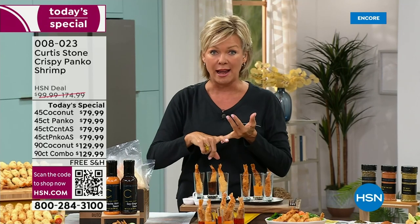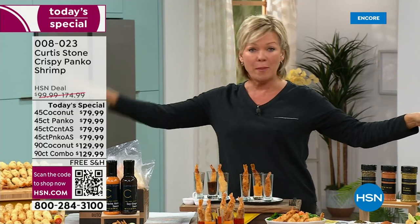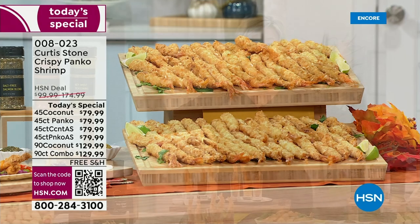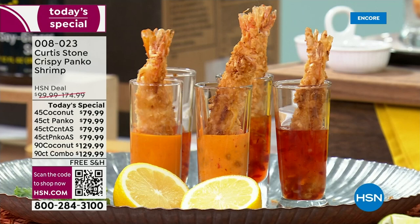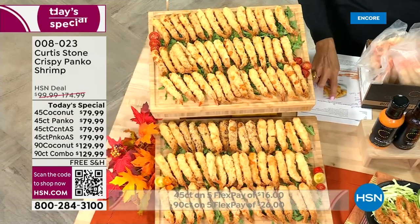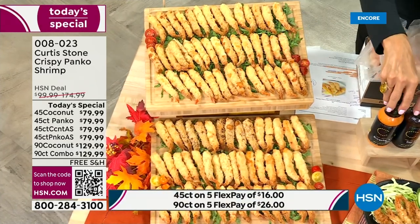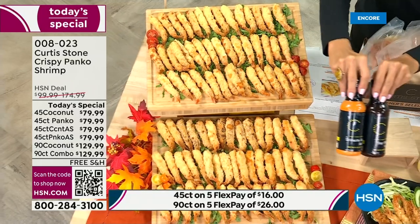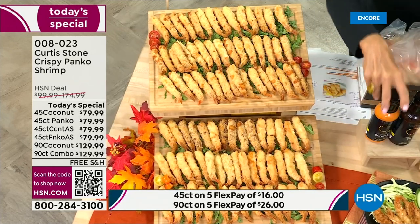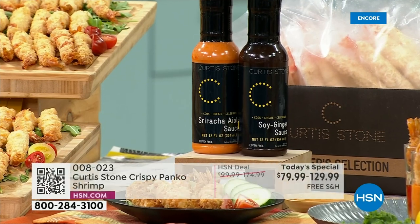The only choices you need to make: do you want the 45 count or the 90 count? Coconut encrusted or panko encrusted? Or if you want the best value, do the 90 count combo — you get 45 of the coconut encrusted and 45 of the panko encrusted. It's all under the same item number, 77458. During the presentation, chef will be putting up item numbers for his sauces and seasonings.